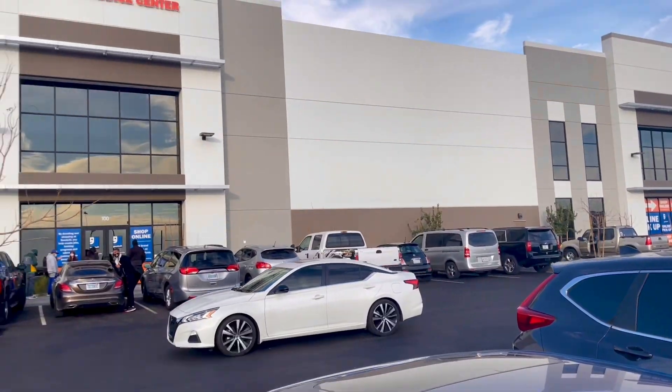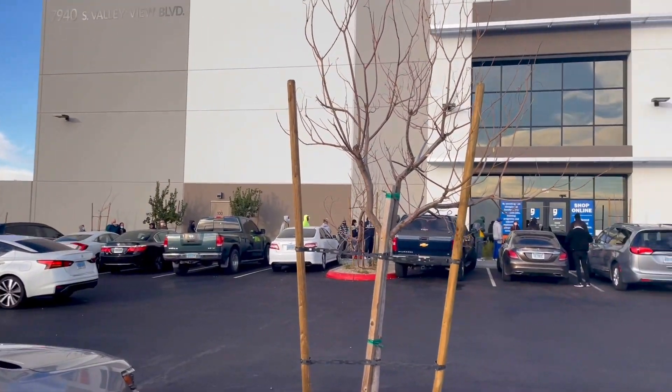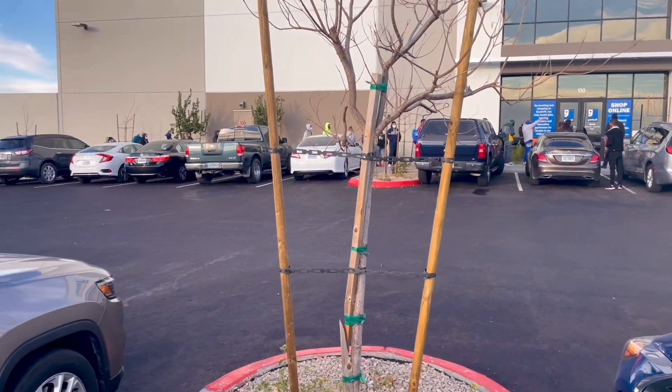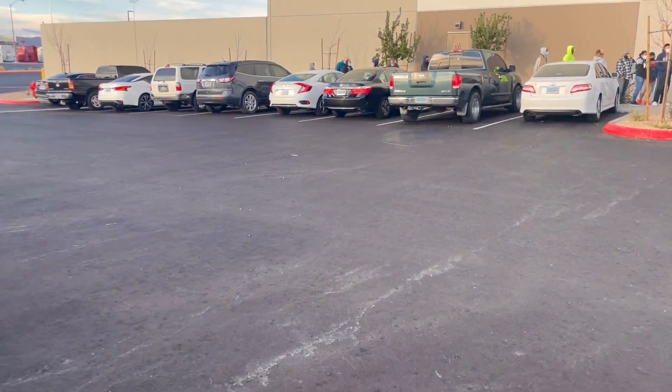Alright, so I just got here and the line is not too bad. I'm here only about 10 minutes before opening. So — Goodwill Clearance Center — only about 25 people in line, not bad for only being here 5 minutes before opening. Let me hop in line and get this party started.